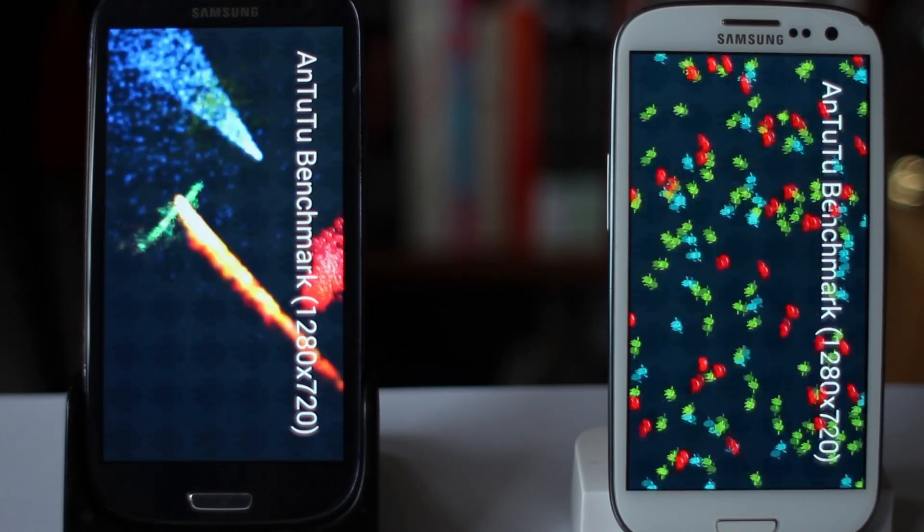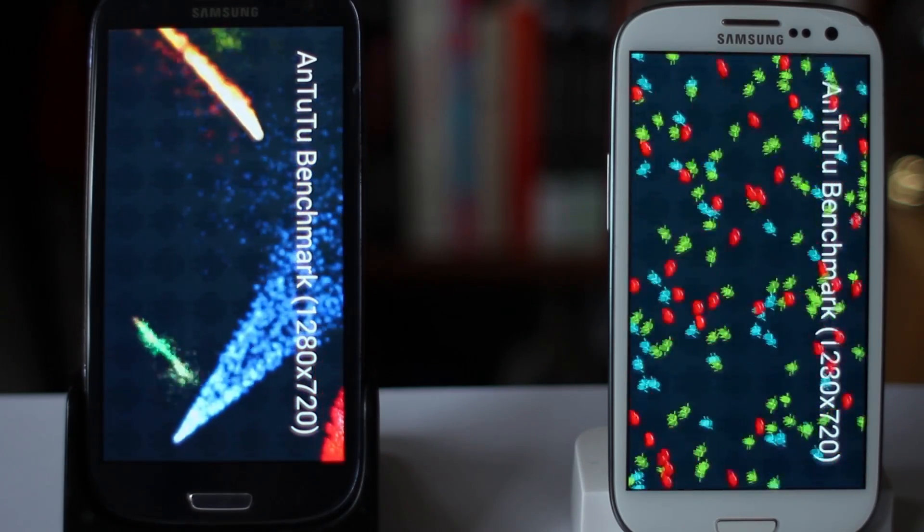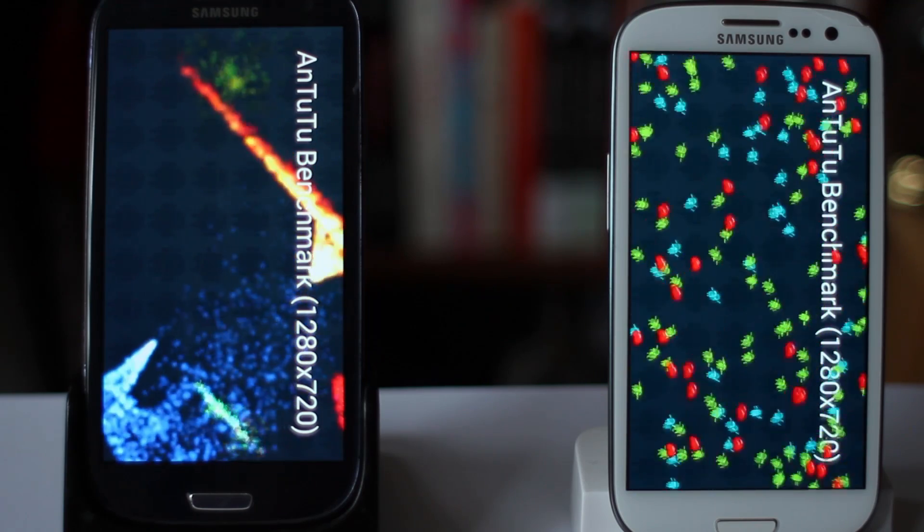Hi, this is Mobile Network Comparison, and you're about to watch a benchmark test between CyanogenMod 11 and Samsung's TouchWiz on the Galaxy S3.